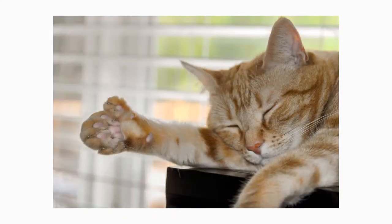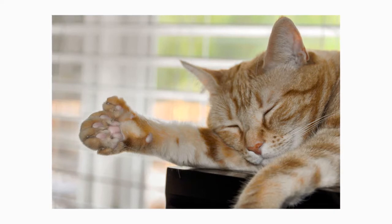As well as having extra toes, it is common to see a Polydactyl with thumbs. Many describe the cat as looking as though it is wearing mittens.